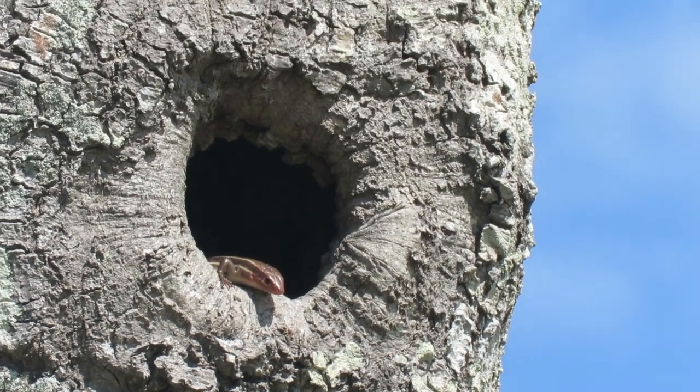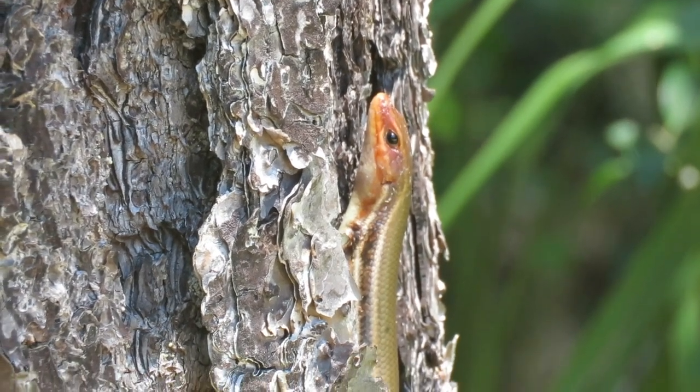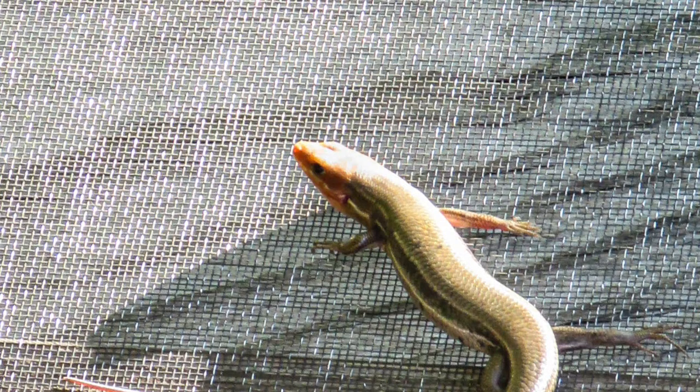Here's something tiny looking out at us from a tree cavity. This is a five-lined skink. These medium-sized lizards have shiny, smooth scales and a relatively small head. They generally have five stripes running the length of their body, which fade as male skinks get older.